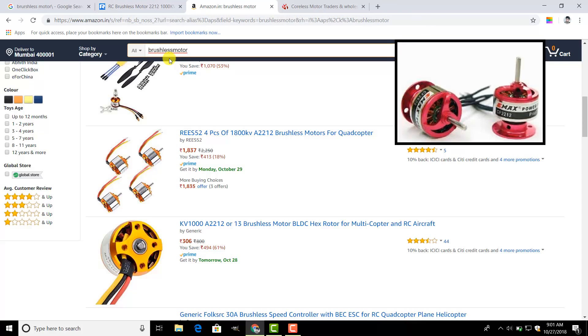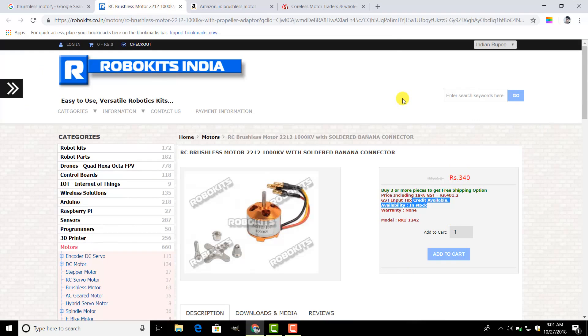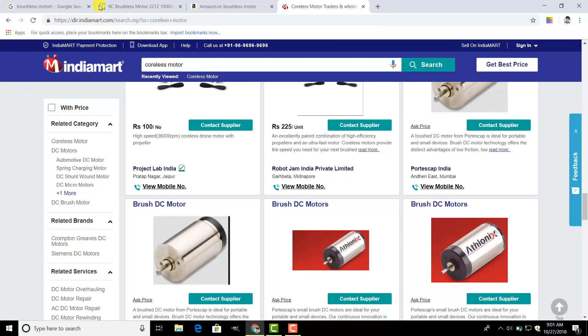I have bought motors at only 330 rupees each, and I will make the drone soon. If you want to make a drone and don't know anything about how to make it, you can watch my last video which I uploaded about two weeks ago. There I explained what things are required to make it and how to make it at the cheapest rate.